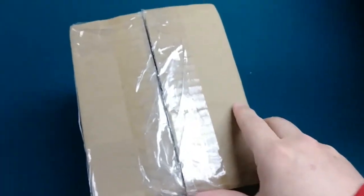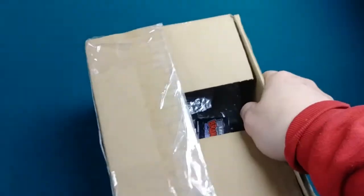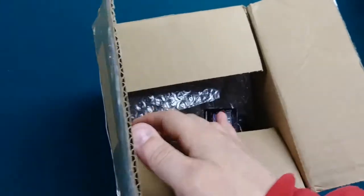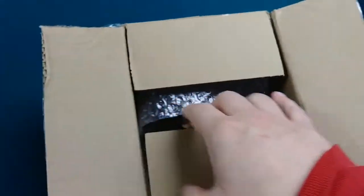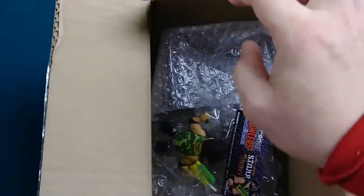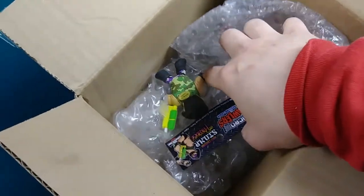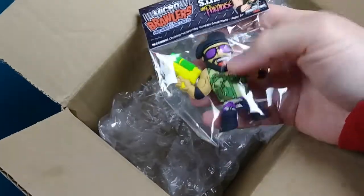He's part of the Micro Brawler series from Pro Wrestling Tees, and I have one, and we're going to open it up and check it out. Matt's figure actually came with a Pro Wrestling Tees crate box, but it sold out so fast I wasn't able to get it, but I was able to find someone on eBay selling the figure, so I jumped at it. Got it at a good price. I'm happy with it.